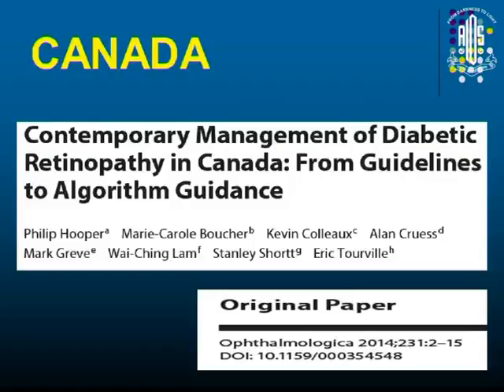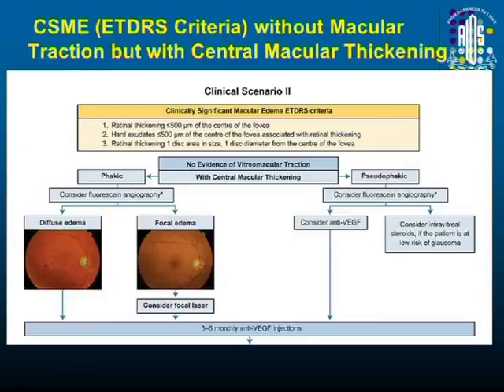What we can probably emulate are the Canadian guidelines, and Indian guidelines are also coming up. The Canadian guidelines say that if there is clinically significant macular edema with central macular thickening and if it is leaking and diffuse edema, consider injections. Usually around three loading doses are given, even though it is not a strict rule, and then follow up the patient.